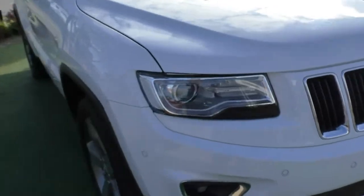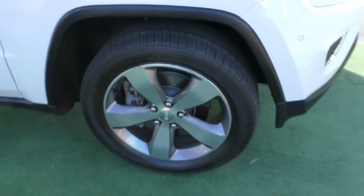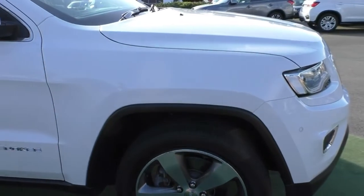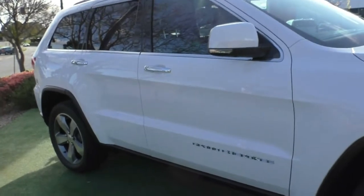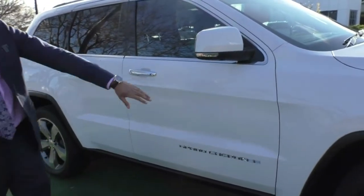Tough looking front end, and if we make our way to the first alloy wheel, great condition there. The wheel does present well — there are a couple of little marks on it but nothing too major. The tires on the vehicle are also in great condition. Along this side of the vehicle, paintwork looks absolutely stunning. We've got the Grand Cherokee badging in chrome just down there, chrome door handles, and the colour-matched side mirrors.